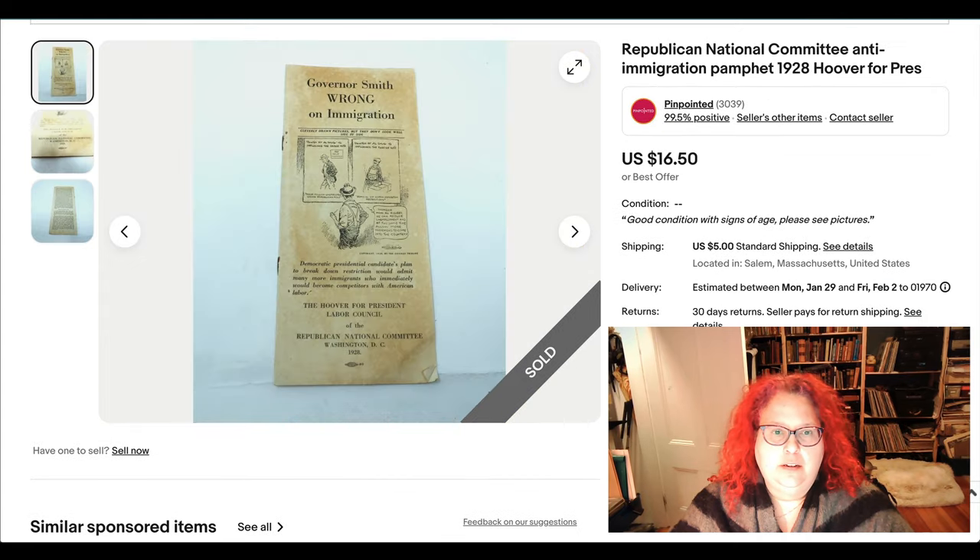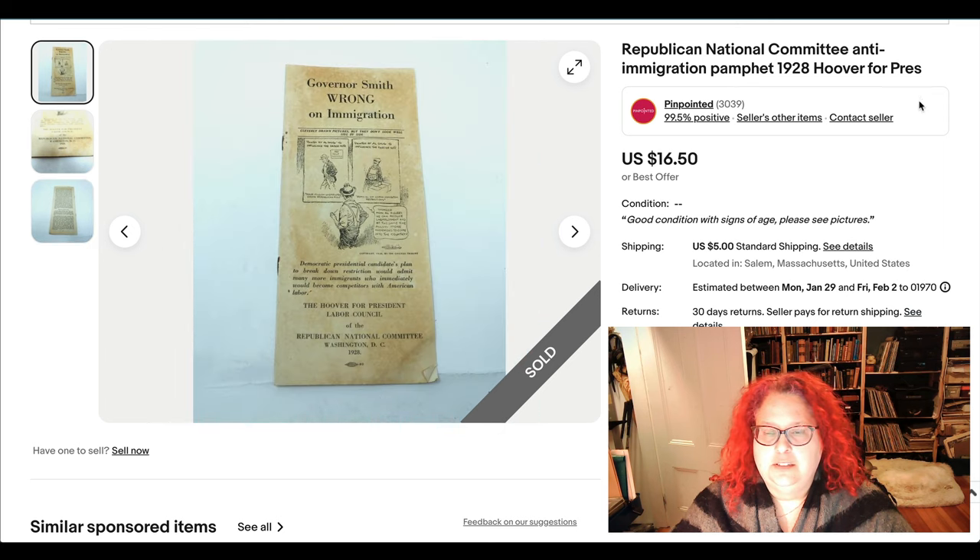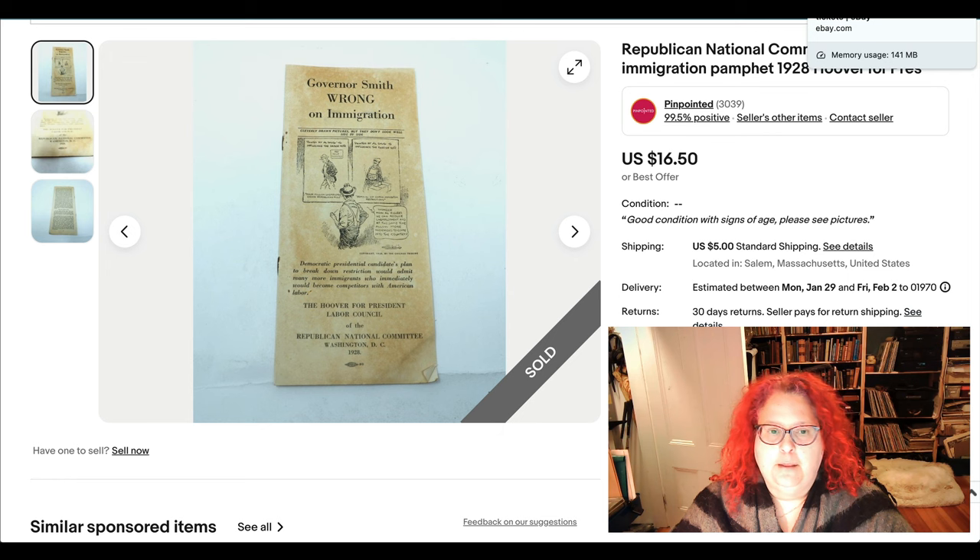Here we have a timely bit of ephemera — this is something from the RNC from 1928. It's an anti-immigration pamphlet that is shockingly not dissimilar from some things you might hear in current political platforms. This sold for $16.50. I don't know where I got it — ephemera just appears in my life.